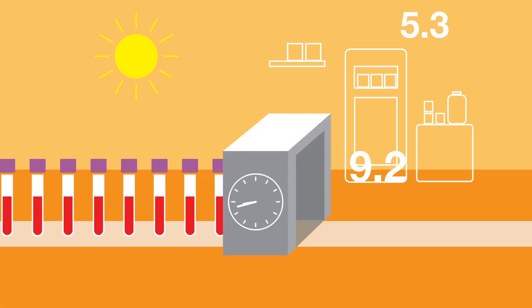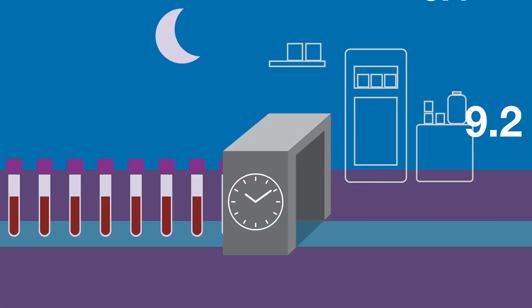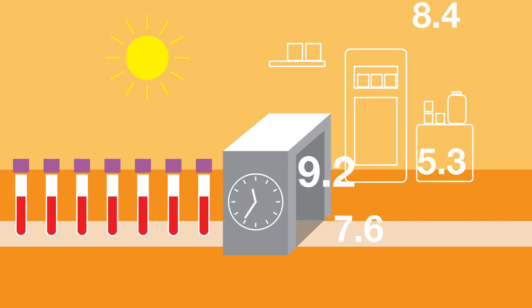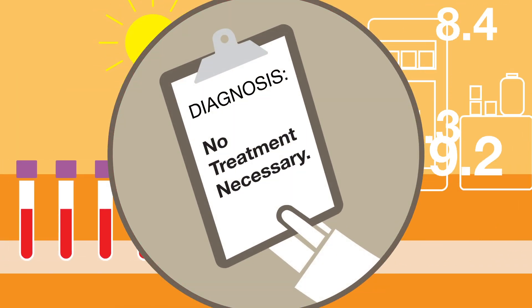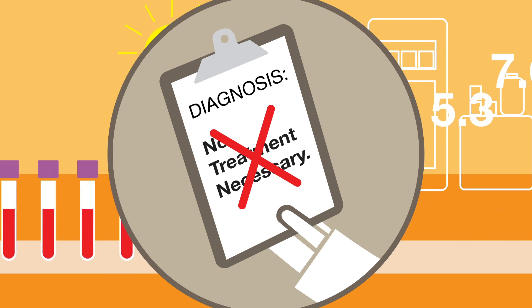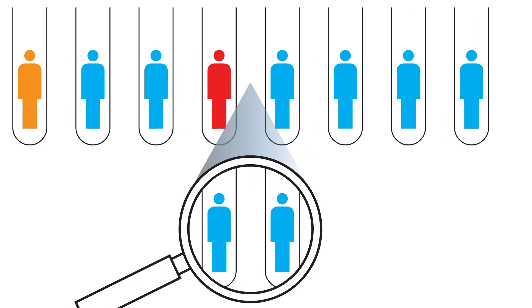You think your A1C system works like clockwork — samples keep coming, numbers are reported, the cycle continues day in day out. Until one day a doctor complains about a number that didn't look right and a missed common hemoglobin variant that might have led to the wrong patient treatment and clinical outcome.